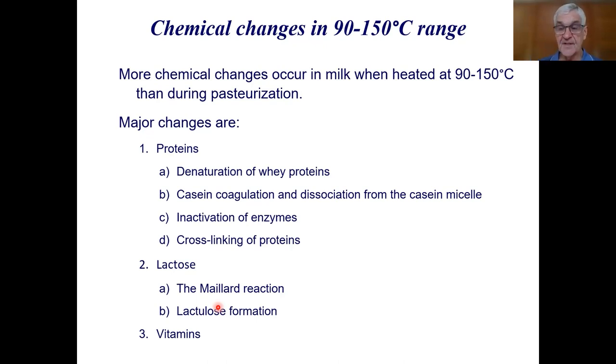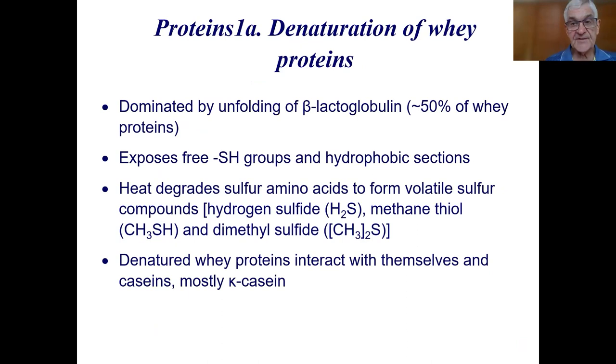Denaturation of whey proteins is dominated by the unfolding of beta-lactoglobulin — the definition of denaturation — because beta-lactoglobulin is 50 to 60 percent of whey proteins. When we heat beta-lactoglobulin, free sulfhydryl groups are exposed. There's one free sulfhydryl group in beta-lactoglobulin that is usually hidden, but heat opens the molecule and exposes that SH group. It also exposes some hydrophobic sections of the molecule, which can have further effects.